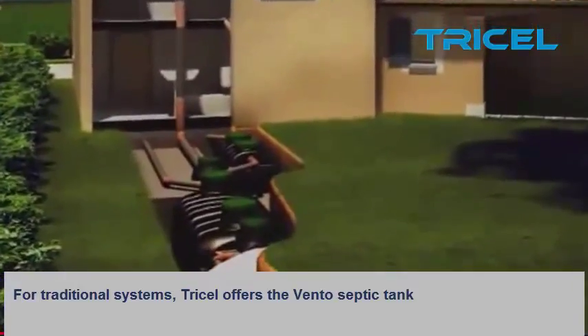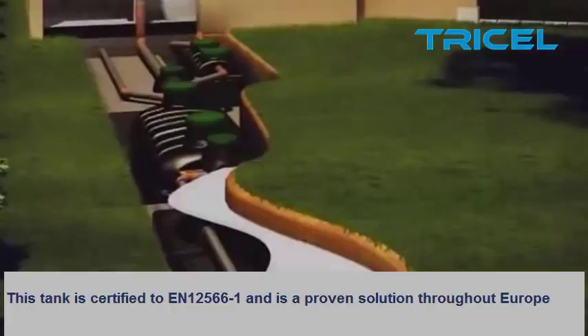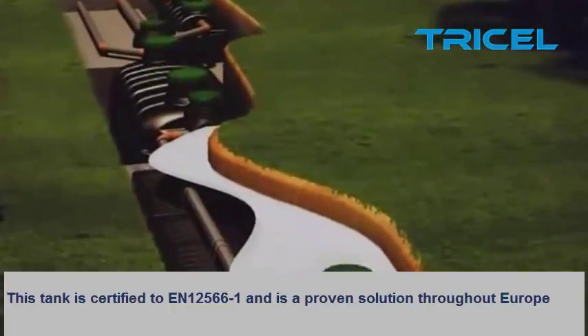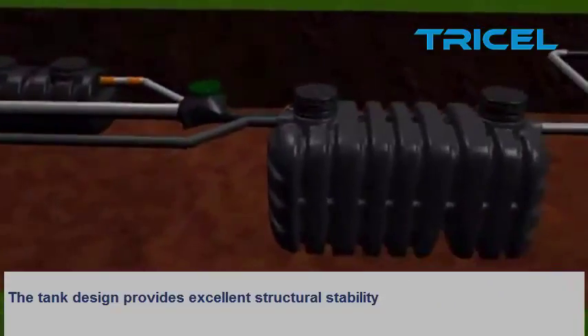For traditional systems, Trisyl offers the bento septum tank. This tank is certified to EN 12566-1 and is a proven solution throughout Europe. The tank design provides excellent structural stability.